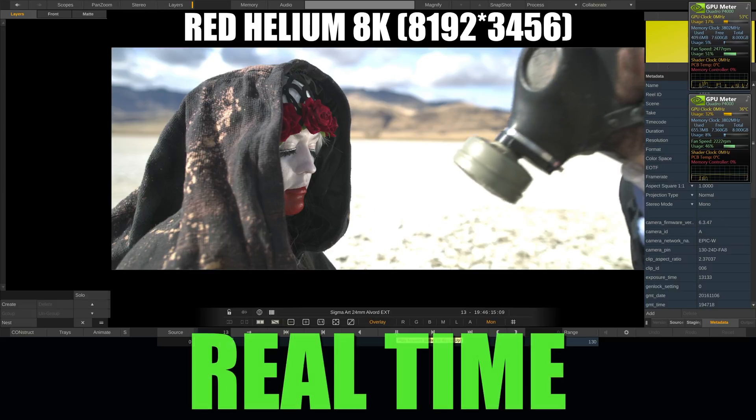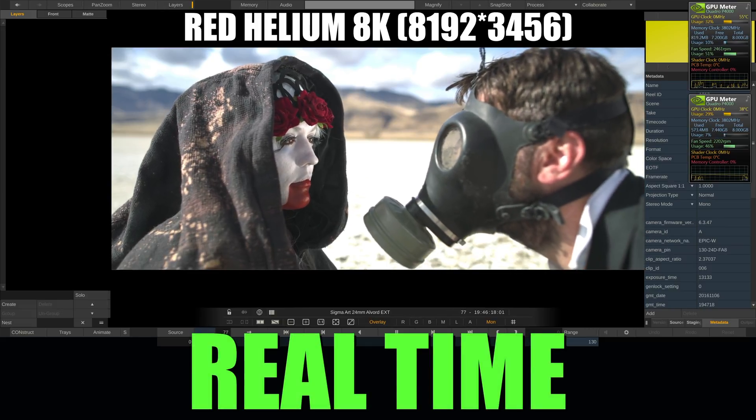Now we'll put the timeline in 8K for playing files from a Red Helium. It achieves to play in real time.